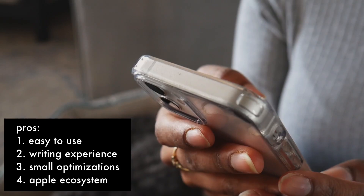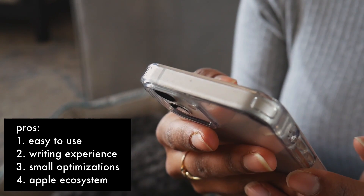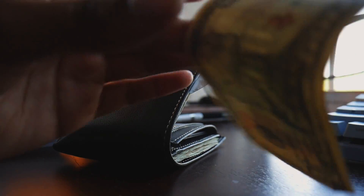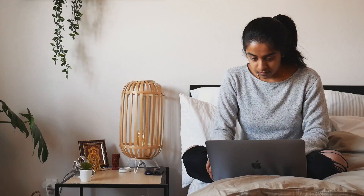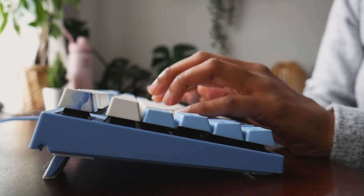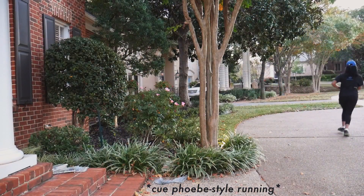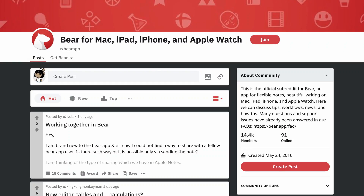As a recent iPhone convert, I really love how well-integrated Bear is into the Apple ecosystem — I'd say it's even worth the $1.50 a month subscription. I appreciate having access to my notes wherever I am, whether I'm at my desk, chilling, or going on a run. I also have to give bonus points for how young Bear is. Besides their active online community, this means they're constantly developing new, innovative features and listening to feedback.